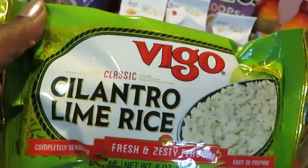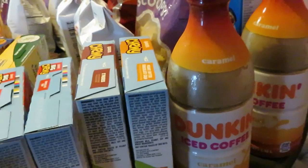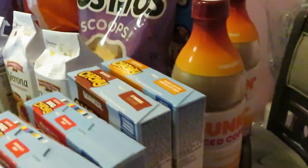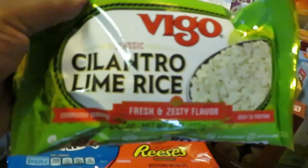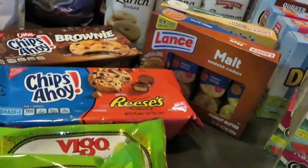I picked up the Vigo classic cilantro lime rice — two packs of those, that's going to be so good. Sorry — going back: the caramel iced coffee was $4.99 on sale, normally $5.99, so I picked up two of those. The Vigo cilantro lime rice was priced at $1.55 for the eight-ounce bag.